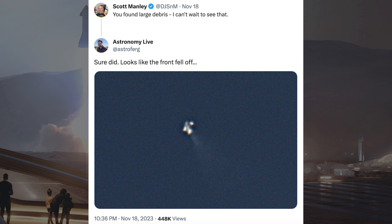In response to Scott Manley about capturing large debris from the ship, a post from Astronomy Live says: sure did — looks like the front fell off.